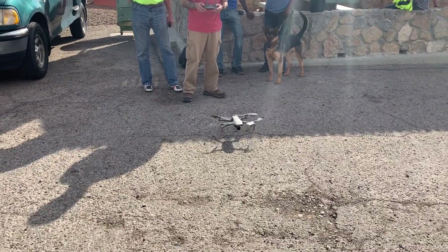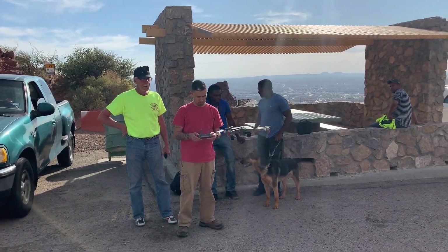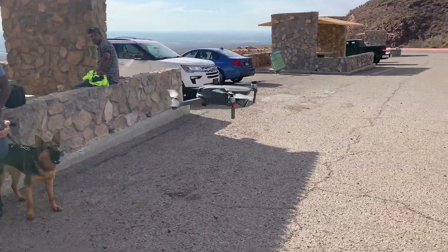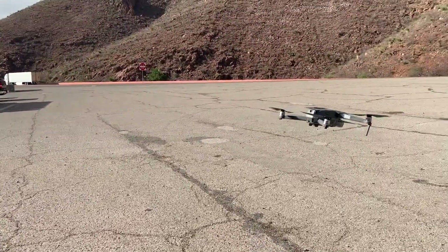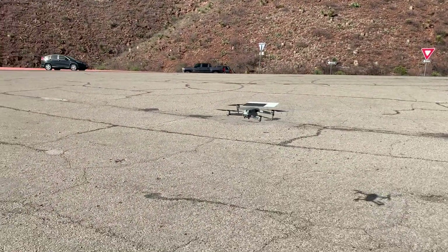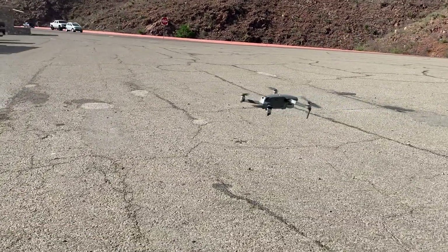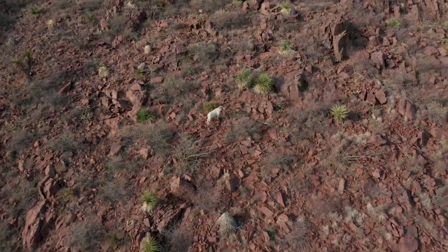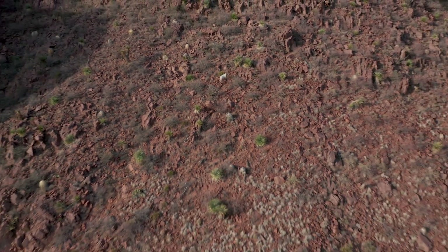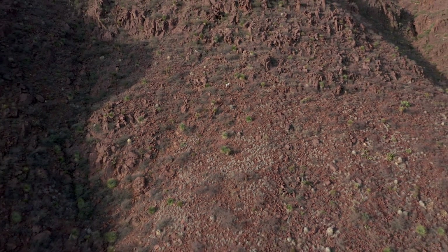Jorge put in a fresh battery and she fired right up. Happy ending — everything seemed to function. When we were out there testing, I noticed a white thing moving on the mountainside — it was a goat! There was a goat out there on Trans Mountain. This video was captured with the Mavic that we had just rescued — or should I say, Mike just rescued.